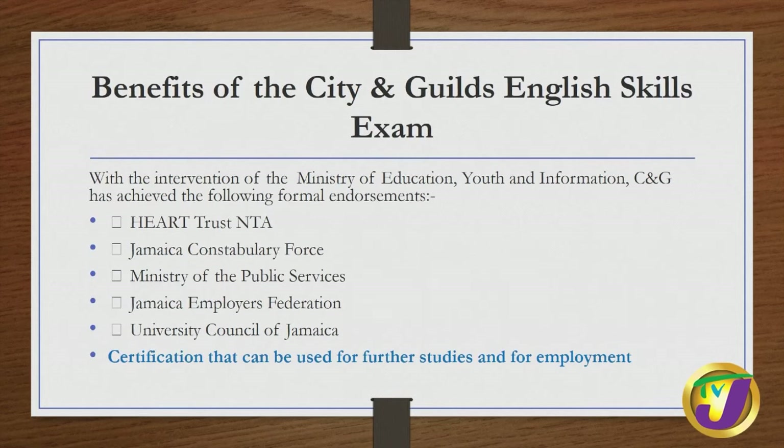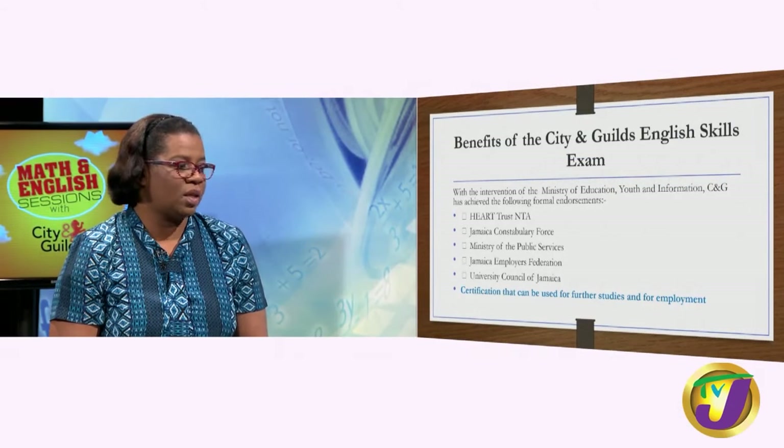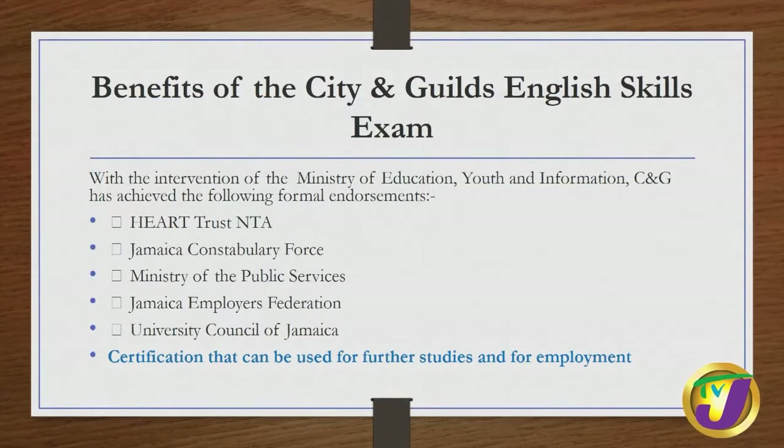You may be wondering, why City and Guilds? What are the benefits? Well, with the intervention of the Ministry of Education, Youth and Information, City and Guilds has achieved the following formal endorsements: Heart Trust NTA, Jamaica Constabulary Force, Ministry of Public Services, Jamaica Employers Federation, University Council of Jamaica, and of course, you will get certification that can be used to further your studies and to gain employment.